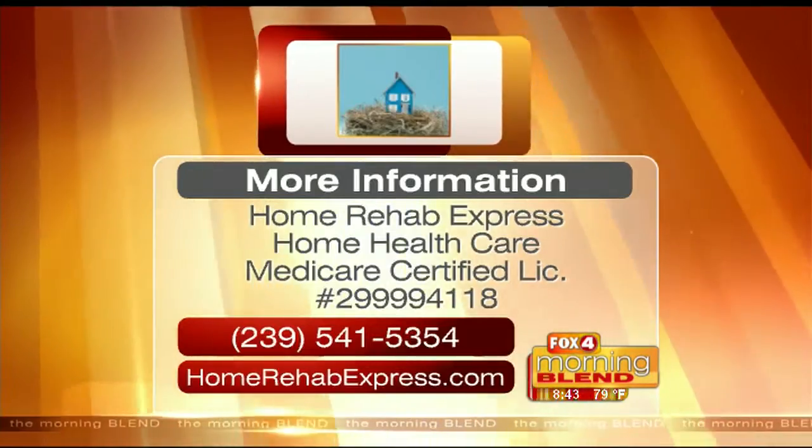Home Rehab Express is a home health company, and we specialize in sending skilled nursing and physical therapy to patients' homes — like in Dr. Farmer's case, post-surgically, so maybe after a joint replacement or a hip replacement surgery. And we're able to do that through insurance, so there is no out of pocket to the patient at all.